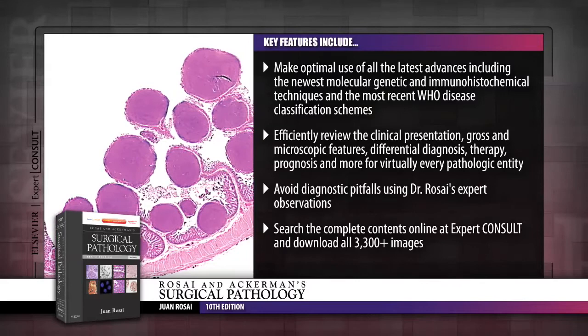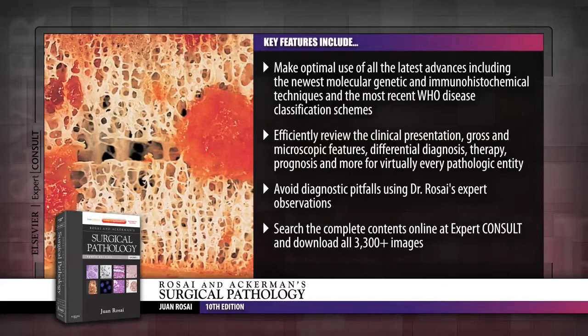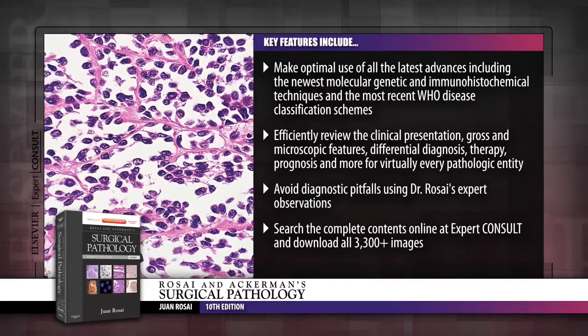brings you state-of-the-art coverage of the latest advancements in immunohistochemistry, genetics, molecular biology, prognostic predictive markers, and much more, equipping you to effectively and efficiently diagnose the complete range of neoplastic and non-neoplastic entities.